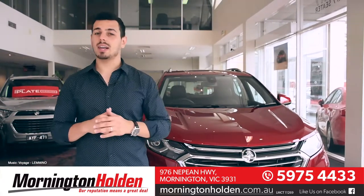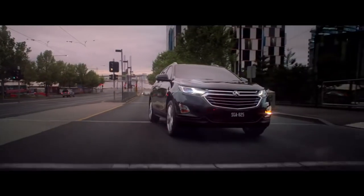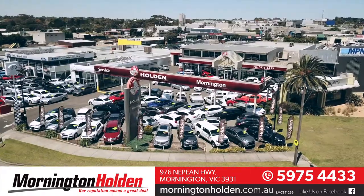So, if you're in the market and looking for something with loads of tech, safety, and looks to boot, look no further than the Holden Equinox LTZ-V. Come on down to Mornington Holden and see for yourself.